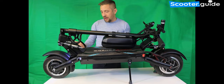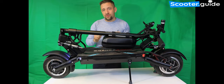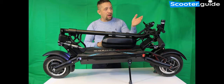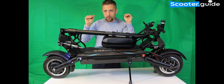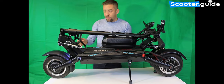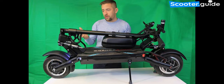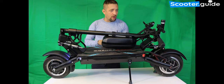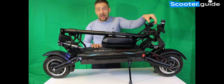Like the Dualtron Thunder, the Bronco has integrated deck lights that project a beam across the floor, but they're not very good at night. If you're planning to ride at night you're better off getting a handlebar extension and mounting a torch that projects the beam further. The front and rear LED lights are extremely bright but not suitable for illuminating the road in the dark, so you'll definitely want to add aftermarket lighting.